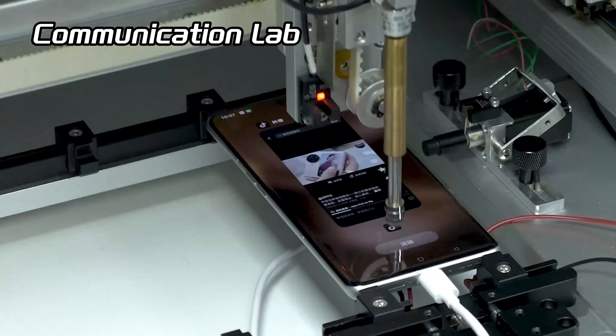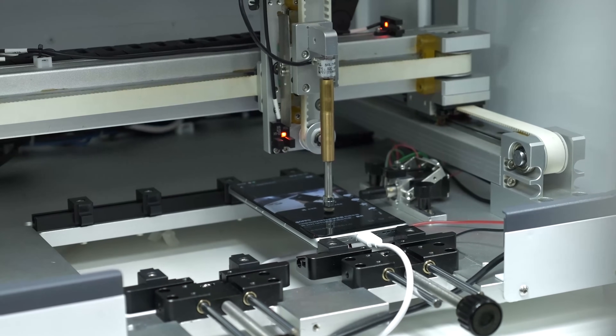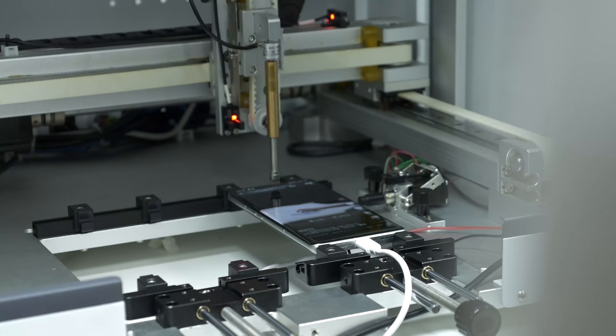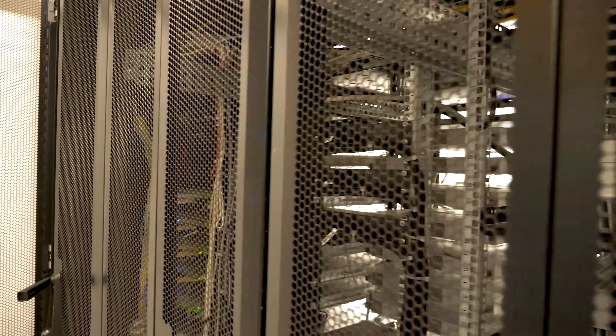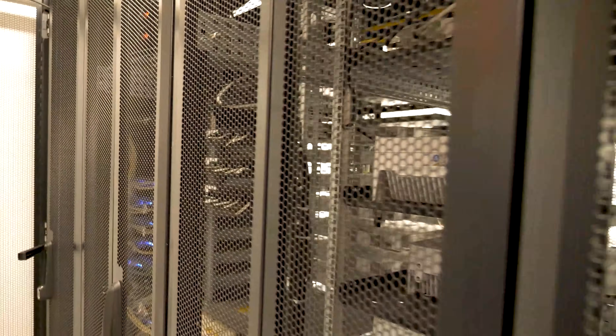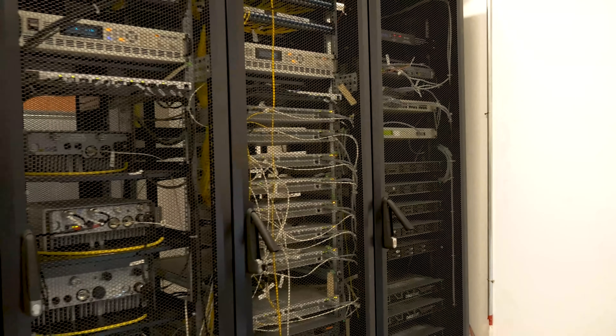I also saw OPPO using a robotic arm in its communication lab, where it mimics real users playing games, scrolling social media, and more — just like a teenager addicted to their smartphone. What's cool about this lab is that it can simulate various signal environments and the signals of operators from around the world. I even witnessed the signal of Vodafone on site.